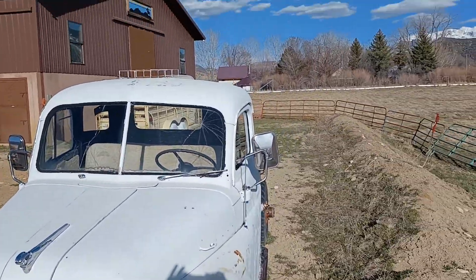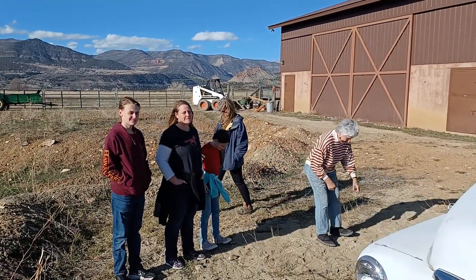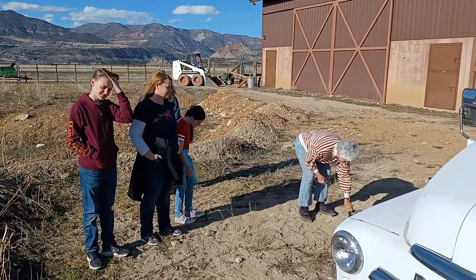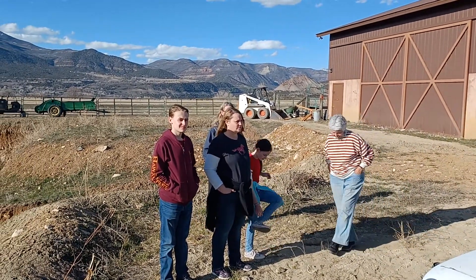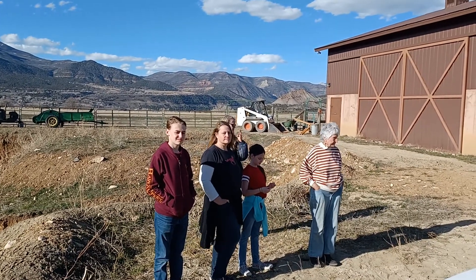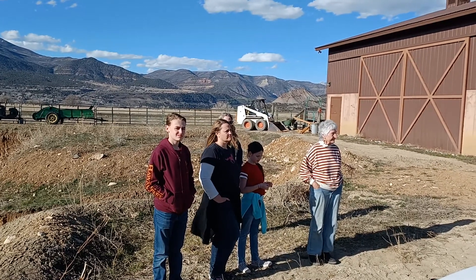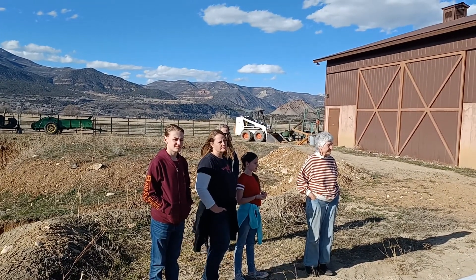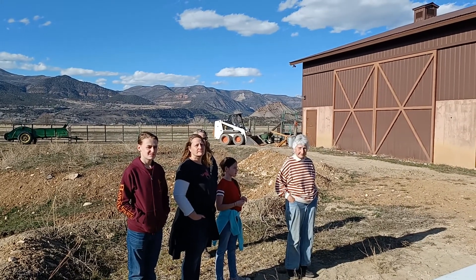This little guy here is just as old as I am. It's a 1949, a three-quarter ton truck with dual rear wheels and one ton running gear, so it's a little short one ton. But he's got a six-cylinder engine in him.